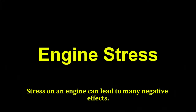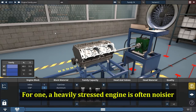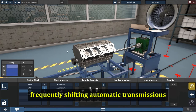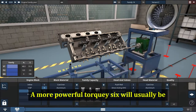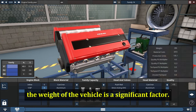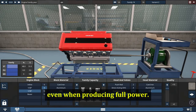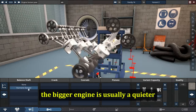Engine Stress: Stress on an engine can lead to many negative effects. A heavily stressed engine is often noisier and vibrates more. More stressed engines spend more time at higher RPM, which can lead to overworked, frequently shifting automatic transmissions and noisier drivetrains. It can even affect longevity. A more powerful, torquey 6 will usually be under less stress than a 4-cylinder engine, especially in larger SUVs or trucks where the weight of the vehicle is a significant factor. 6s usually rev lower than 4s, which means they typically feel smoother even when producing full power. For bigger vehicles, the bigger engine is usually a quieter and more capable choice.